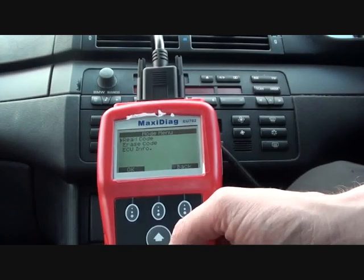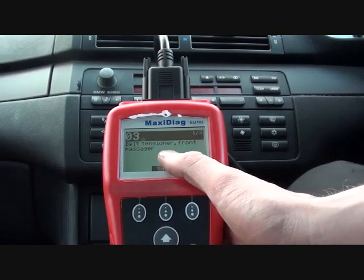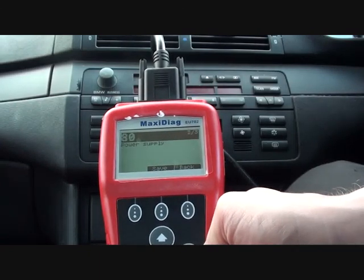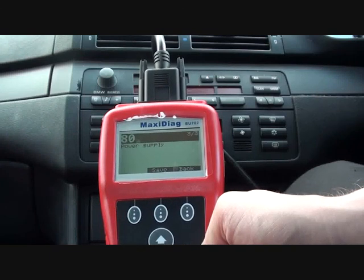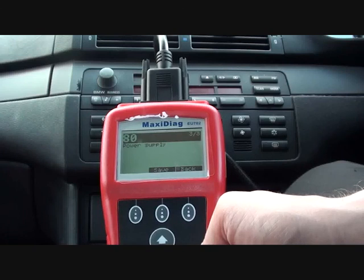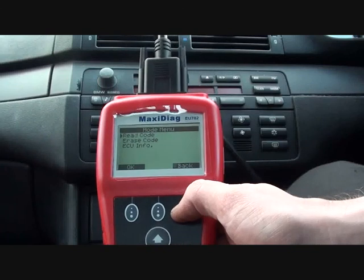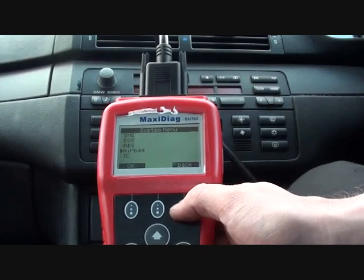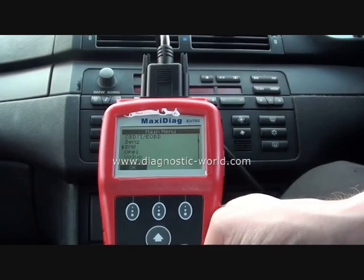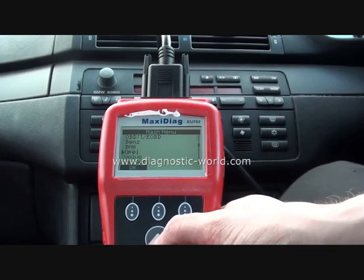We read the airbag codes and we have one of three: belt tensioner, front passenger seat occupancy detector, and power supply. That's easily solved — it's basically a loose connection under the passenger seat. This was just to demonstrate that the tool will also show you airbag codes.